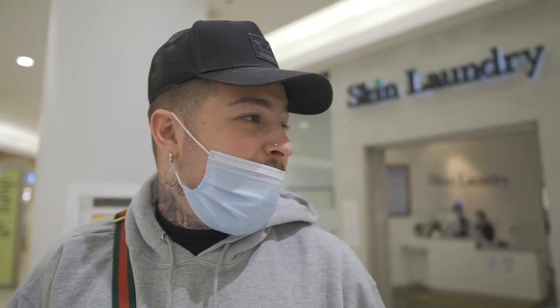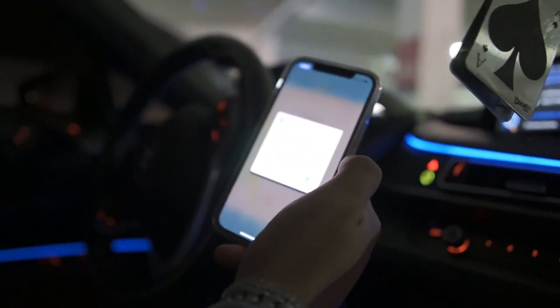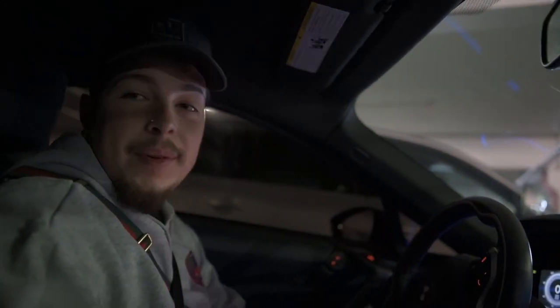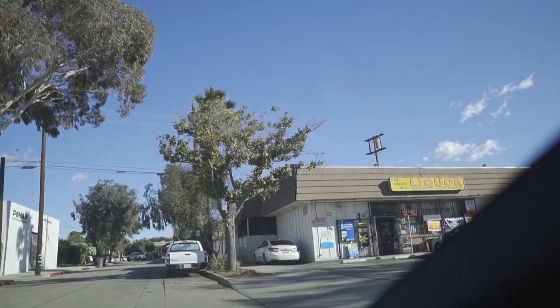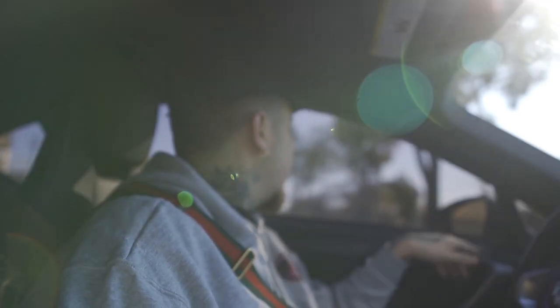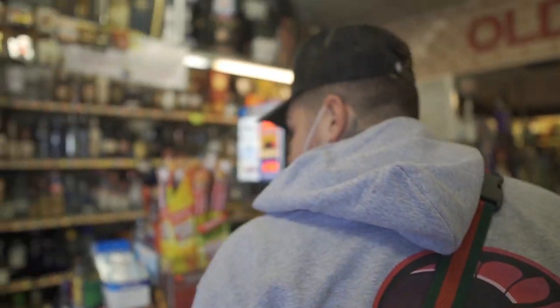We just found another one - it's called Old Green Mill Liquor Store in Glendale, only about five minutes away. This isn't the one my homie recommended but we'll see what happens. We're apparently going to get our Bitcoin out from a literal liquor store - this is crazy. This better work because if I make this withdrawal and it gets stuck I'm going to lose it. They have a Bitcoin machine right here though, so let's go.